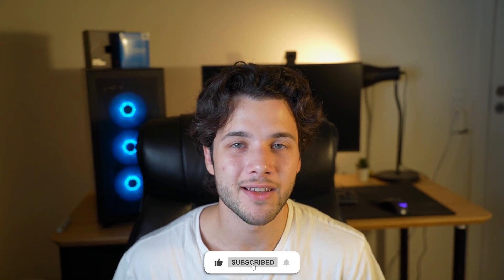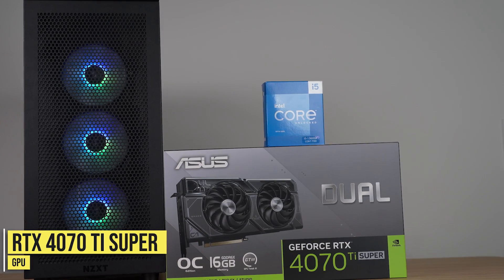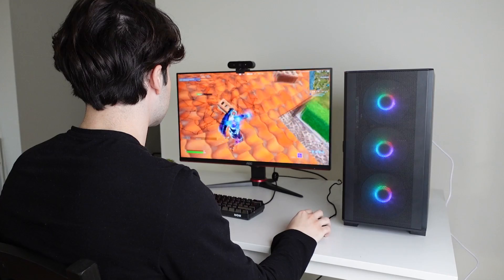If you have more money to spend, you can get the sweet spot graphics card for the best performance at 1440p or for 4K resolution gaming. The sweet spot for 1440p max performance or 4K high settings is the RTX 4070 Ti Super. I have tested this graphics card myself, and if you pair it with the Ryzen 7 7800X3D, you are going to get one of the most powerful systems in the entire market. It's also ideal because it's not the most expensive option available.